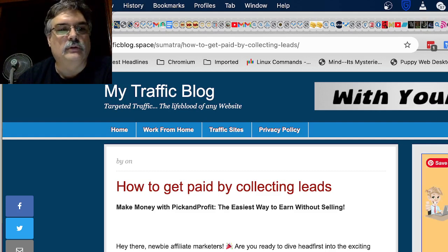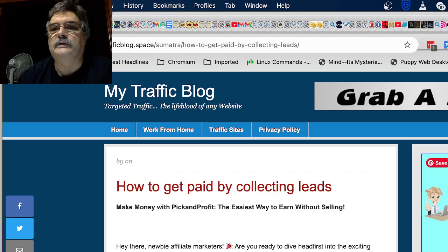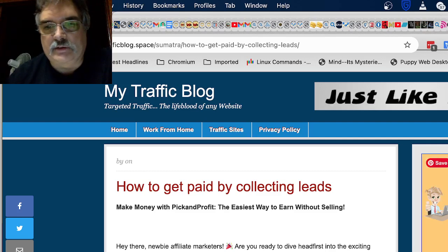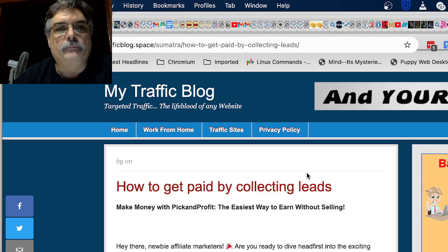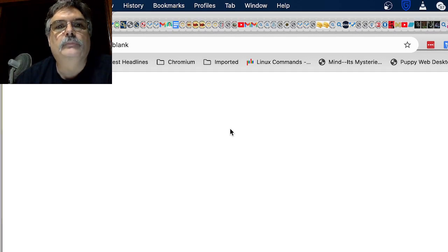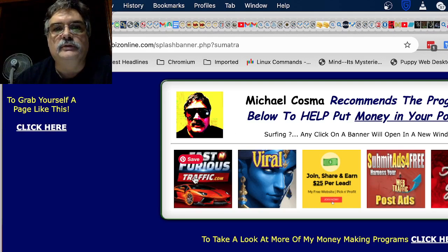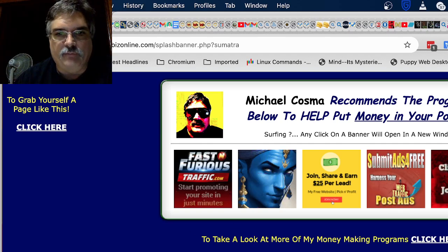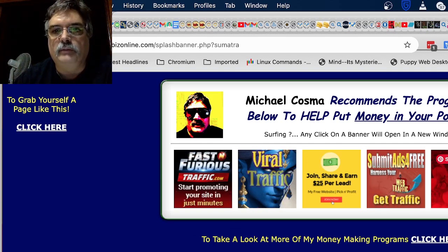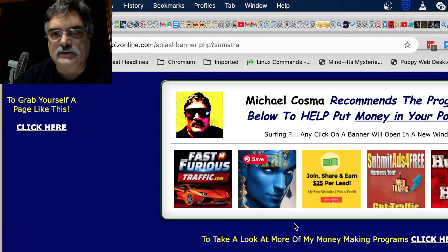This one actually looks like it goes to a YouTube video — he has a YouTube channel too, so that might just go there. Up at the top here there's 'Cool Traffic Sites.' Clicking on that shows you banners — these are 125x125 banners that I put into the system. These are some traffic sites that I use.